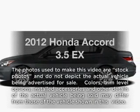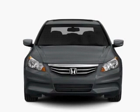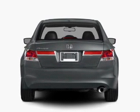Imagine yourself in this 2012 Honda Accord. If you're looking for an automobile with great attributes, look no further. With a solid six-cylinder engine connected to a smooth-shifting five-speed automatic transmission.